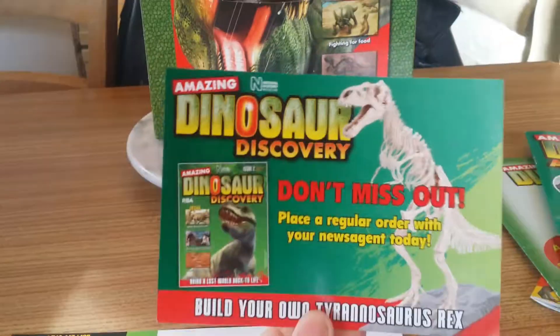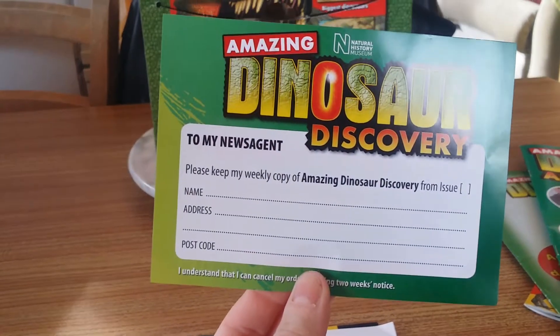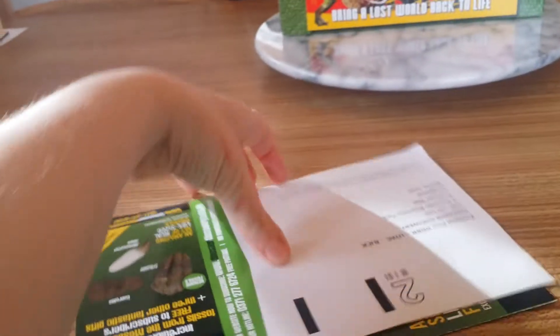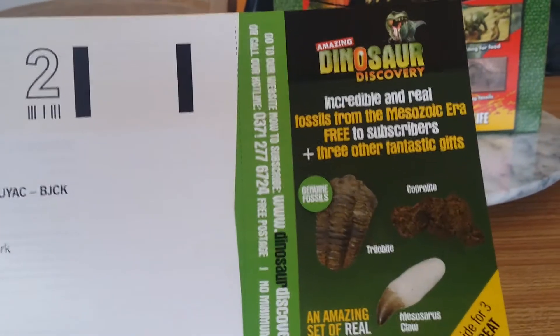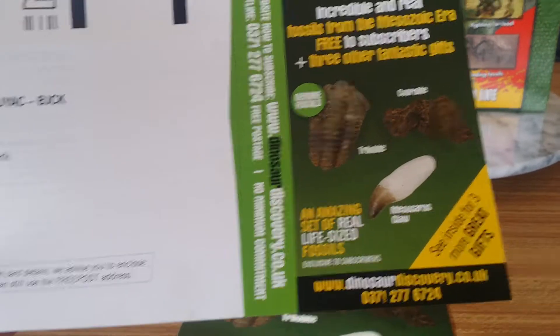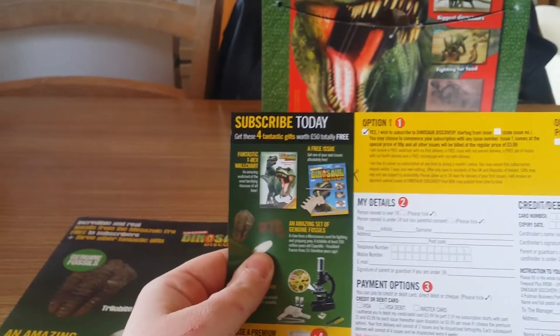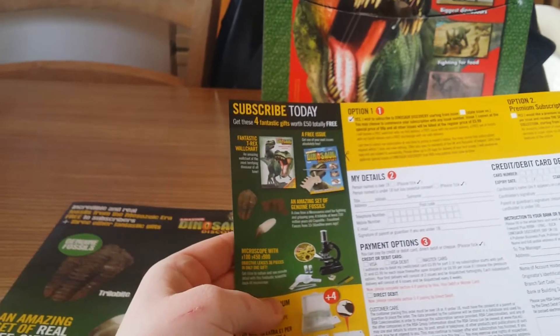We get the obligatory survey, the 'don't miss out, place a regular order with your newsagent,' and then we've got the subscription which is really strange. Incredible real fossils from the Mesozoic era, free to subscribers, plus three other fantastic gifts. So you get three fossils. And what do you get? A fantastic T-Rex wall chart, a free issue, genuine fossils, and a microscope.